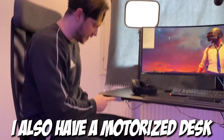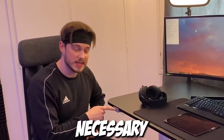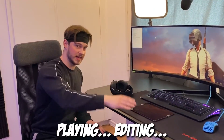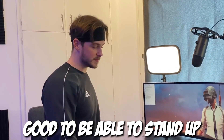Also have a motorized desk, which is absolutely necessary when you work like I do. You're always in front of here playing, editing, uploading and all that, so it's always good to be able to stand up or sit down.